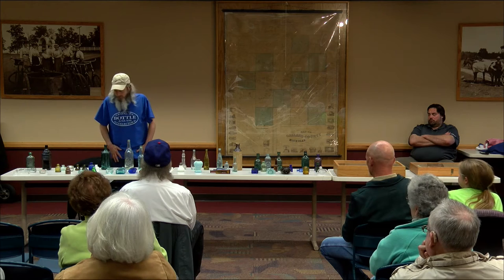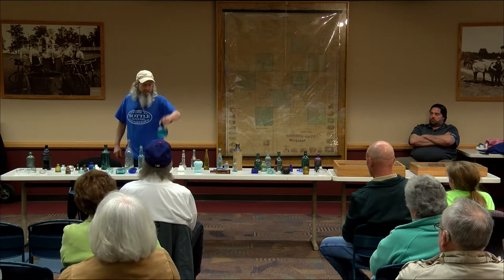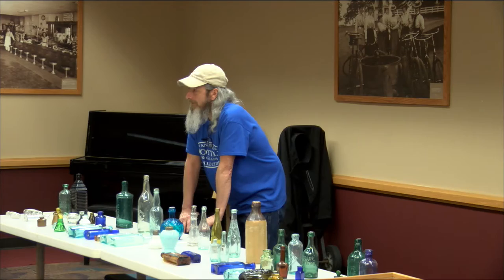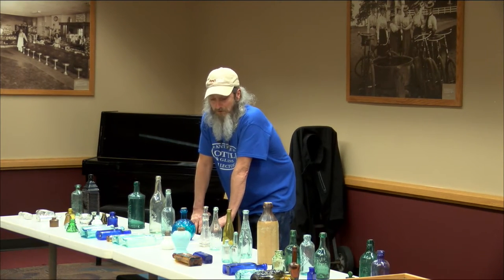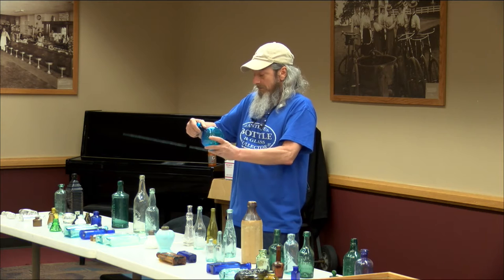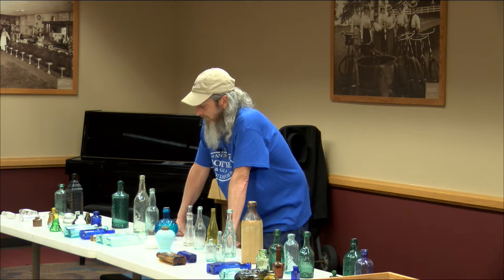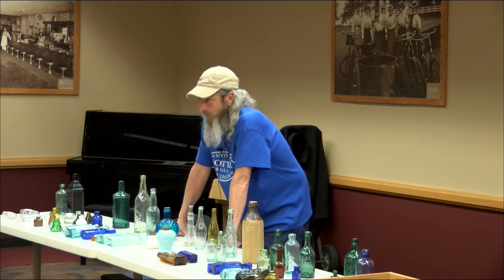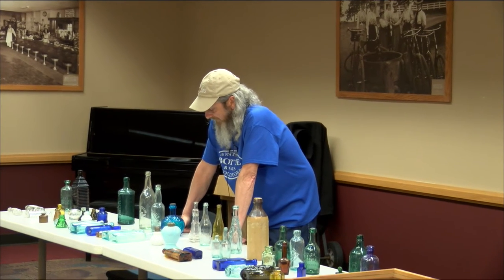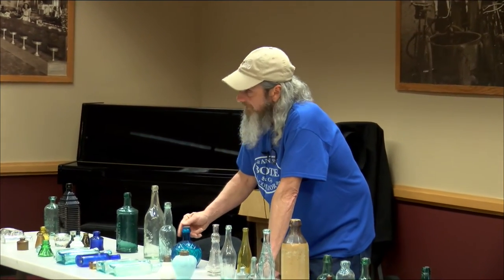I'm going to show you a couple different kinds — see if we can guess. Anybody got any idea what that is? Still got stuff in it. For fire? Yeah, very good. It's a fire extinguisher. It's actually dated 1886, 1883, and 1871. They used to throw them at the fire — there's a battle chemical inside though, and it was real harmful for your lungs, so they weren't around for a long time and they stopped doing them. I dug this one in Battle Creek — there were six of them broke in the hole and this one was whole. It's pretty rare to dig them whole — it's still sealed and still has the chemical inside.